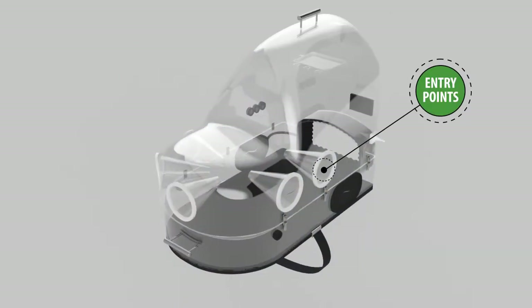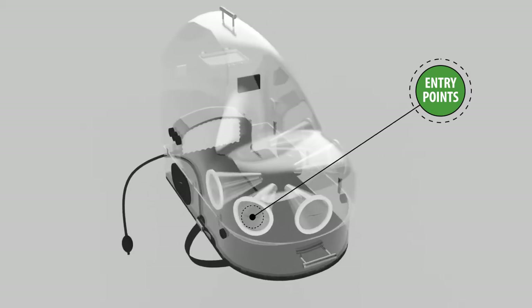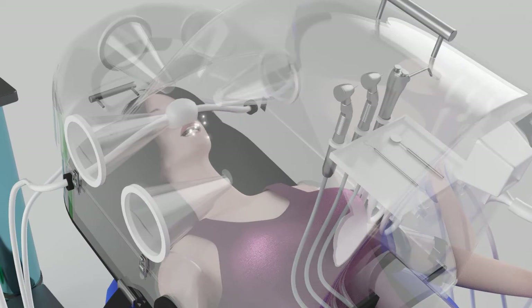With the different entry points, dental equipment can be used on patients for simple to complex procedures. With the pod closed, aerosols released from the patient are trapped and suctioned away within the pod instead of spreading through the clinic.